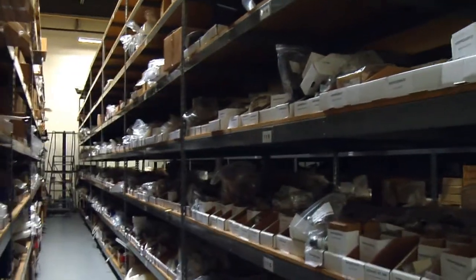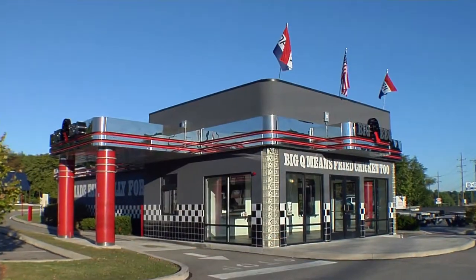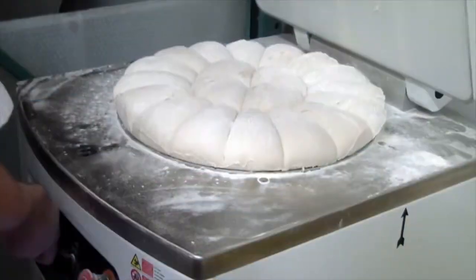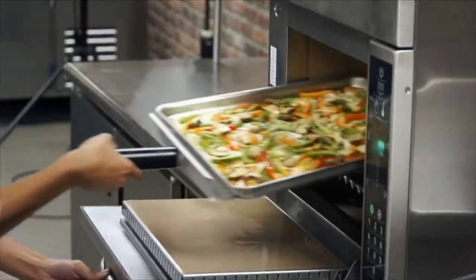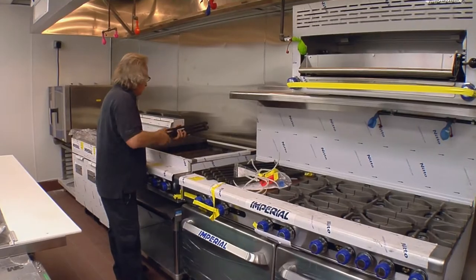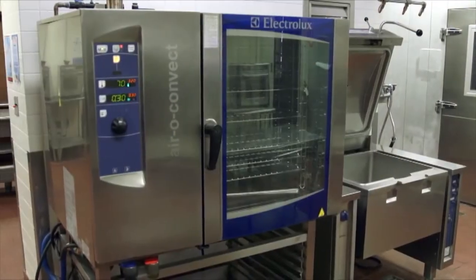Our parts department is a full service parts department with a walk-up counter. The typical Nordon customer comes to us for equipment expertise, the best value, convenience, and he also wants somebody hands-on to help him with the equipment from start to finish. There's really no sale that's too small or too large for Nordon, and people need equipment right away.